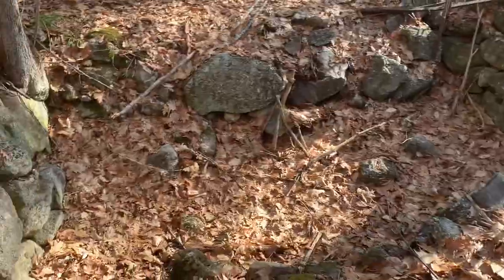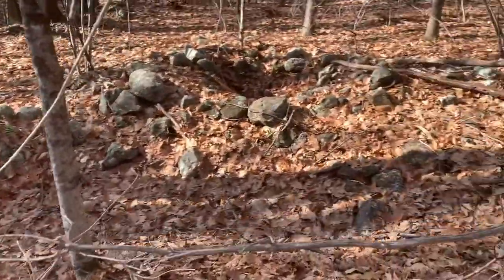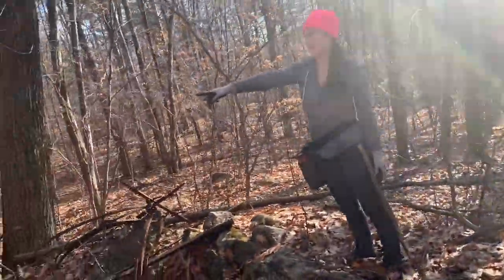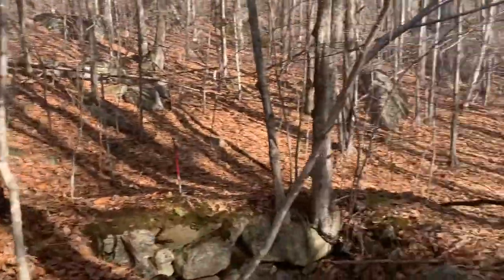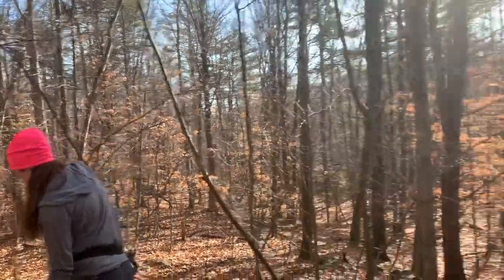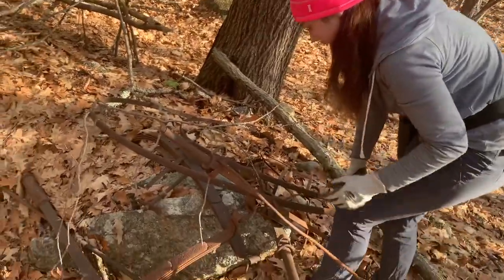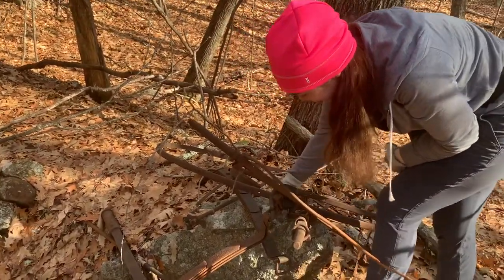We found the house foundation and possibly a privy — which is a bathroom. You can tell there would have been an entrance on the road right here. There would have been an entrance along the road but also some other exits and entrances. And there's more than one carriage wheel — this is actually an entire carriage. Yeah, wow, that's pretty cool. That's a good sign.